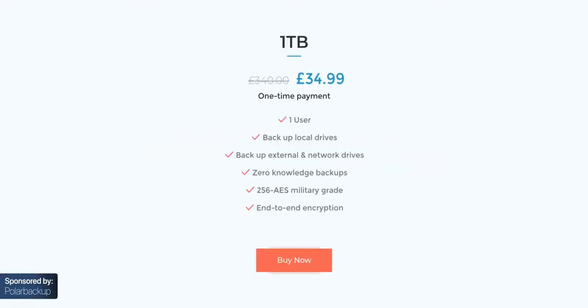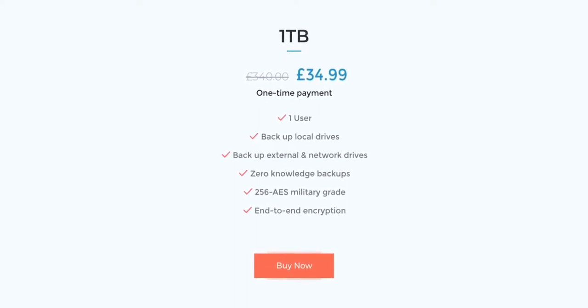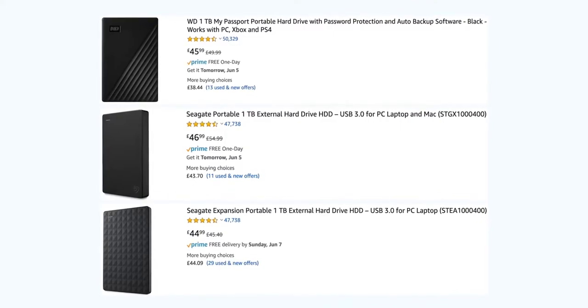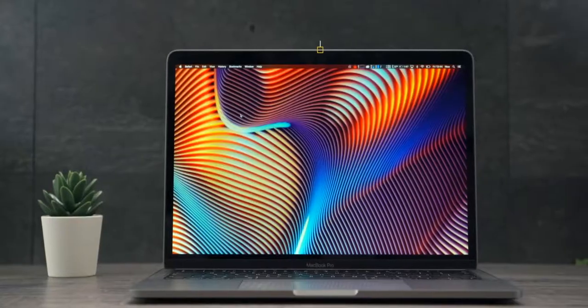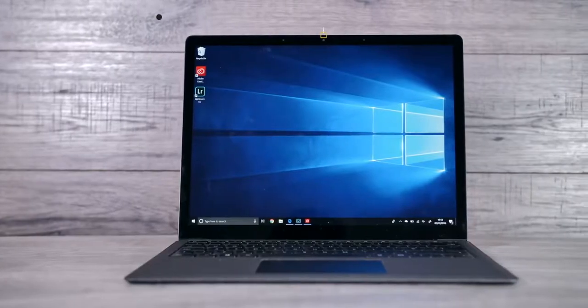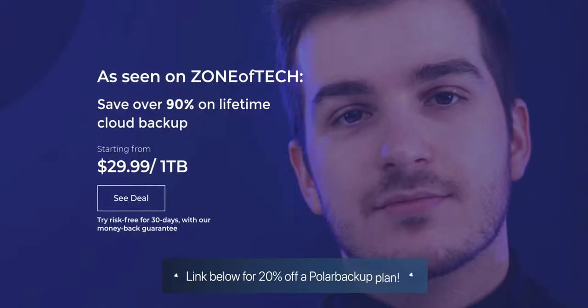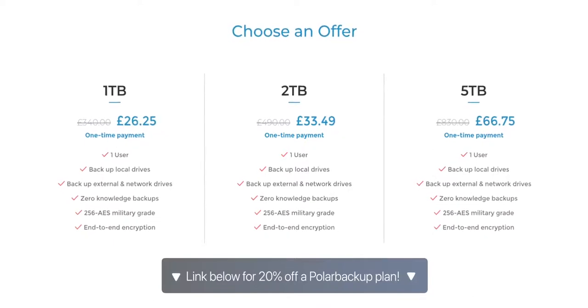The answer to all of your storage needs is Polar Backup, our sponsor for this video. Polar Backup offers 1TB of lifetime cloud storage for just $39.99 or £34.99 in the UK, which is cheaper than buying a physical 1TB hard drive. This is lifetime cloud storage with end-to-end 256 AES military-grade encryption, flexibility to backup Mac and PC, additional users, hot storage from just $2.25 a month, scheduled backups, file versioning, and file duplication prevention. Use the link below for 20% off.